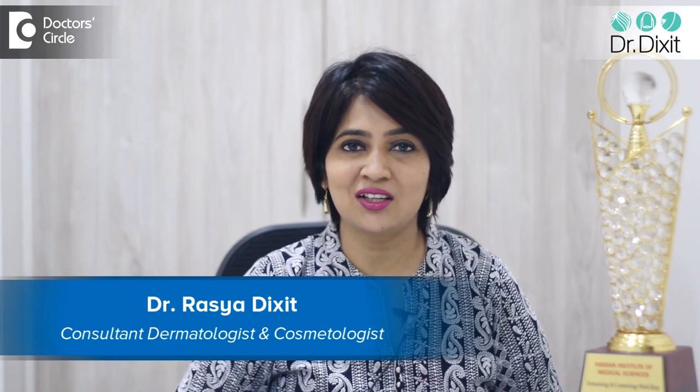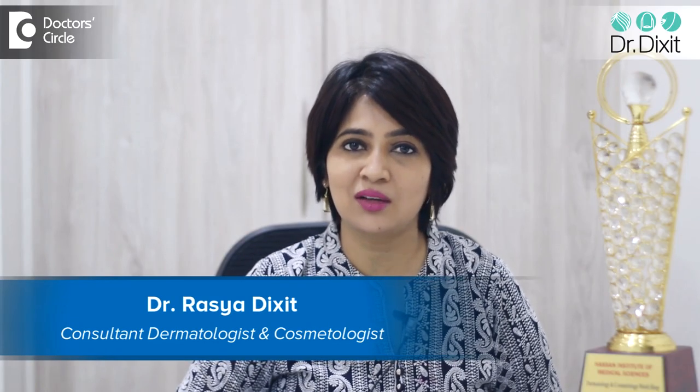Hi, I'm Dr. Rasya Dixit, a dermatologist from Bangalore, practicing in Bangalore from the last 15 years. Skin peeling or skin dryness in winter is a reality. It is called winter xerosis.